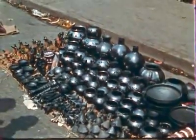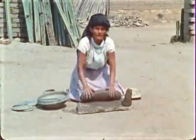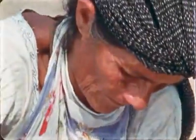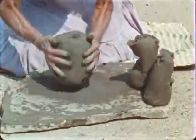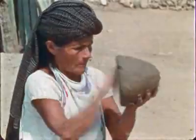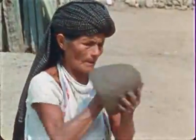The glowing black ware is made in the little village of Coyotepec. The Senora Rosa is famed as the best potter in the region.